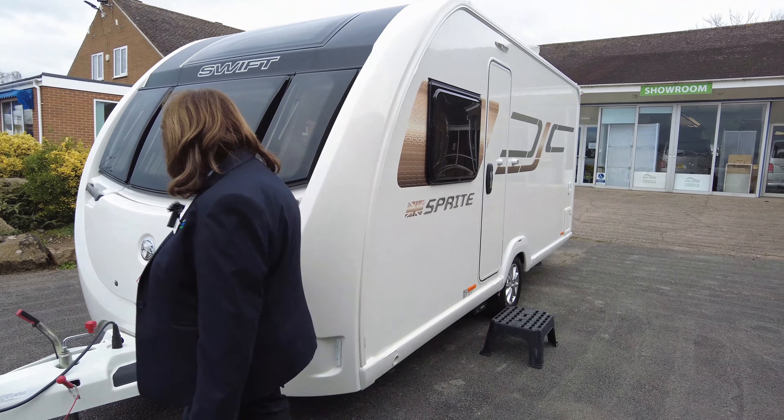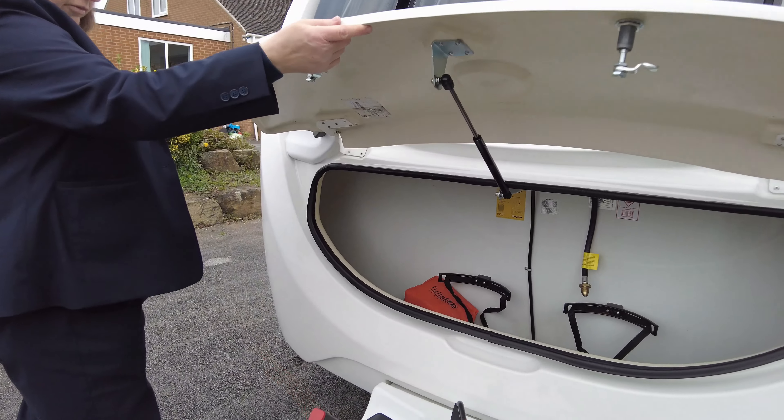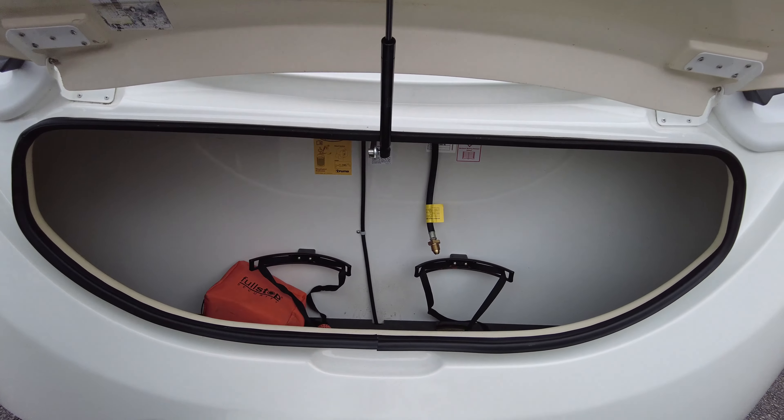As you can see at the front here, you've got your gas locker with lots of room for your ramps, your cable, and everything else that you need.